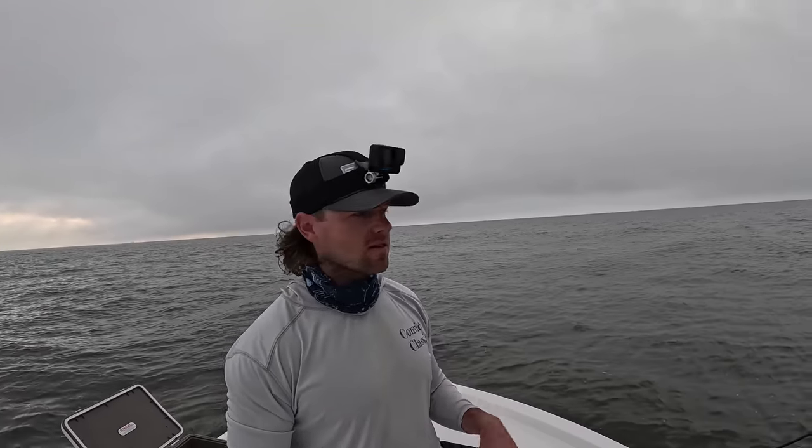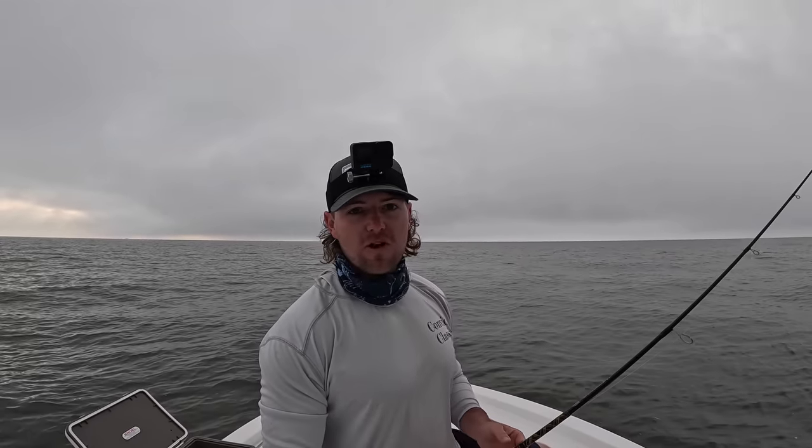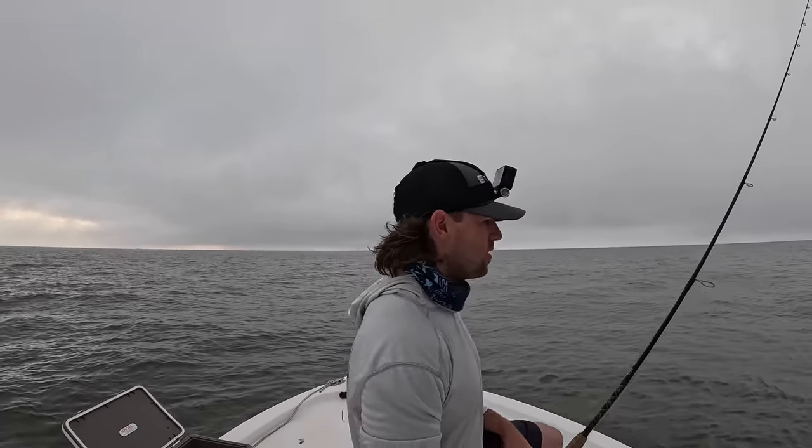So the setup I'm going to be using today — this is a Penn Spin Fisher 4500, rigged up with 30-pound braid, 30-pound fluorocarbon leader, two-aught Gamakatsu hook, a little small egg weight — it's a knocker rig. You're probably wondering why I'm using such a heavy setup. I typically use heavier setups out here because you never know when you could hook a state record sheep's head. I used to have the Alabama state record sheep's head at 13 and a half pounds before it was beat, actually twice in the last five years.